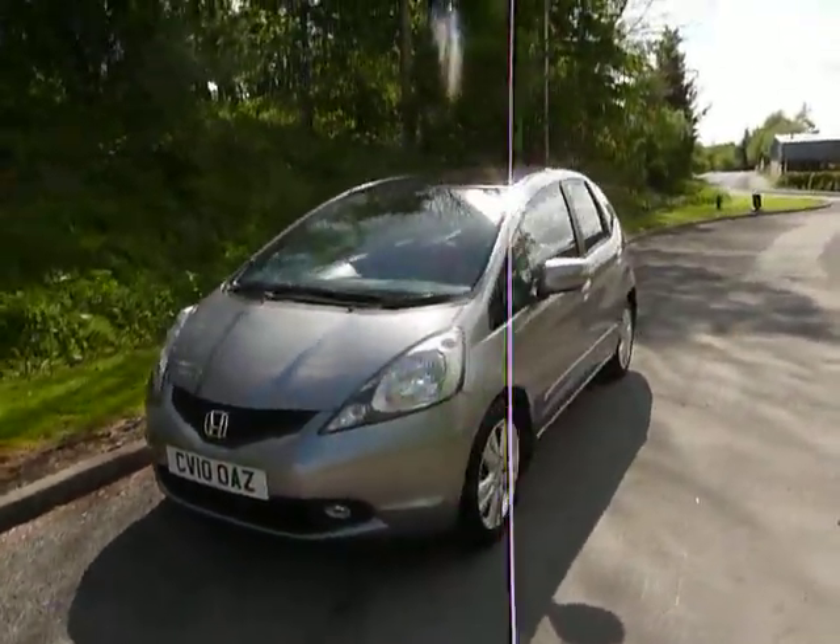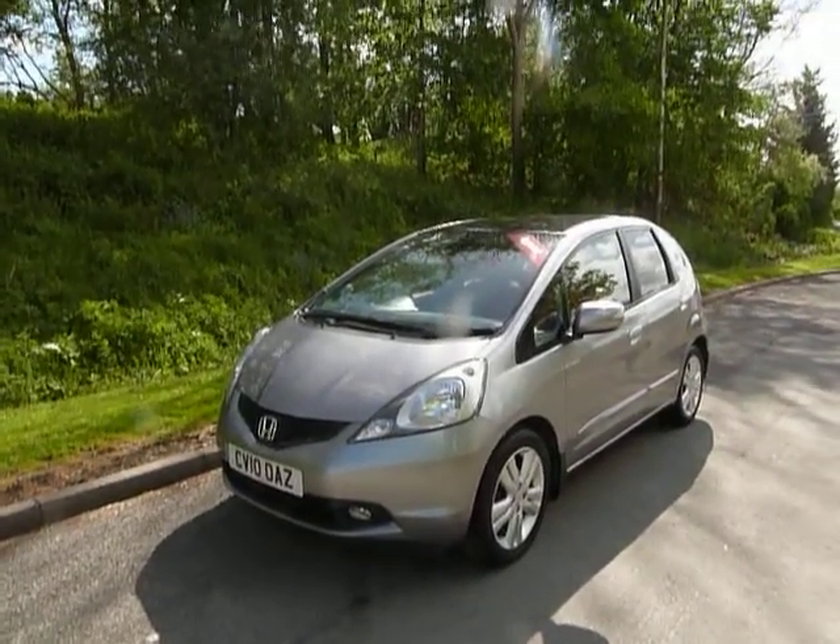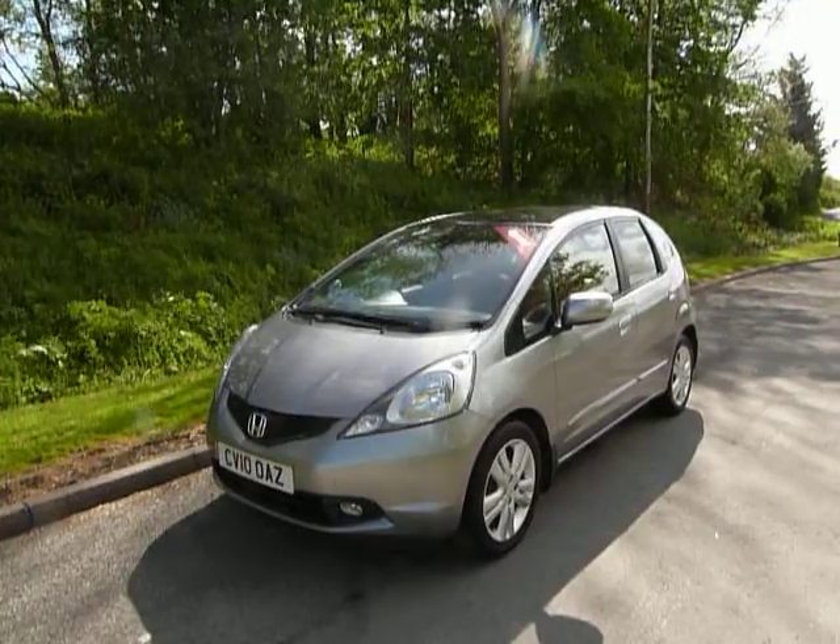So there we have it — one of our approved Honda Jazz's from JT Hughes. If you wish to come in and take this one for a drive, please contact JT Hughes of Newtown.